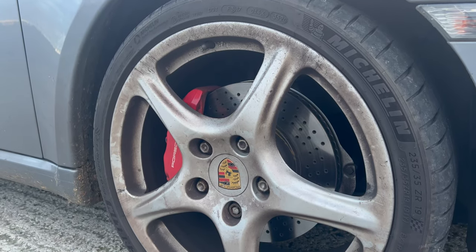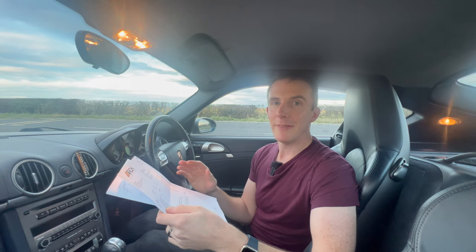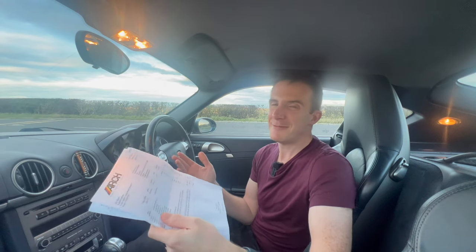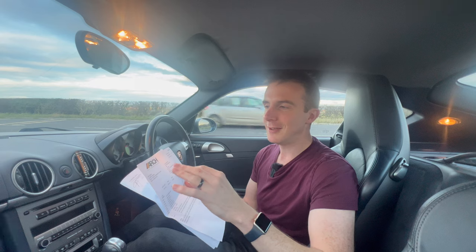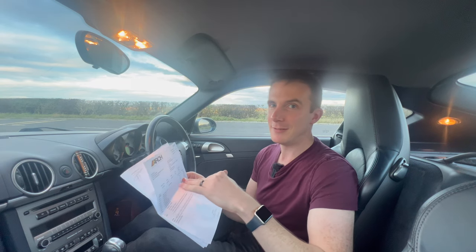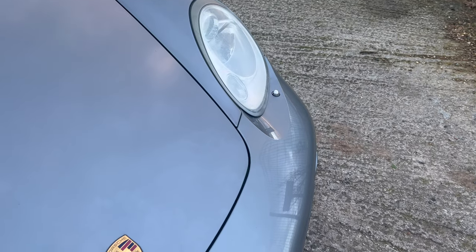The brake discs were well overdue — they were really, really worn. They had a real nice ridge on them and the brake pad warning light had been on for around 2,000 miles. At first I didn't think it felt any different, but after a while you really did notice that the bite of these enormous brakes fitted to the Cayman S were starting to fade. You weren't getting that real keen Porsche brake pedal feel that you're used to, so they definitely needed doing.